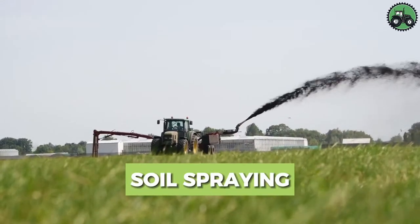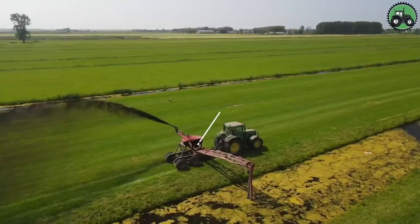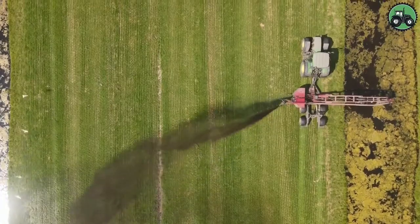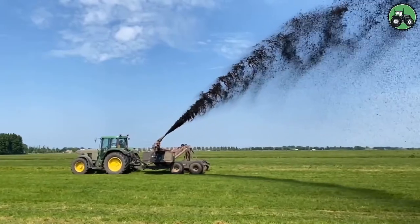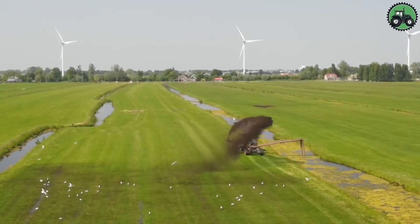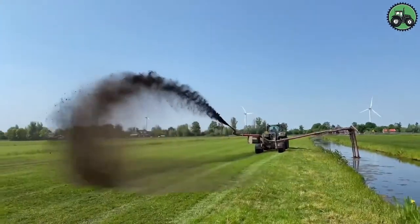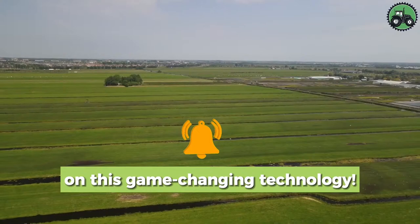Explore the world of soil spraying with the Muijman Groen and Grunder Werken. This intricate process revolves around the precise application of various materials, including nutrients, mulch, or other substances, directly onto soil surfaces. This practice plays a pivotal role in enhancing soil quality, fertility, and structure, ultimately promoting healthy vegetation growth. Their expert techniques ensure the efficient and accurate delivery of these materials, contributing to improved land use, sustainable agriculture, and thriving landscapes.